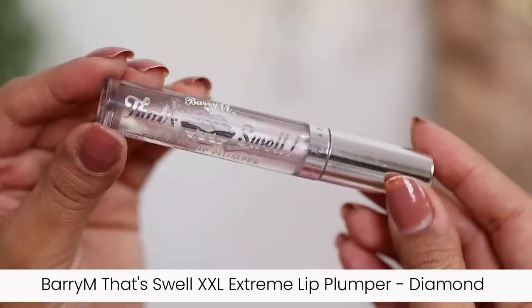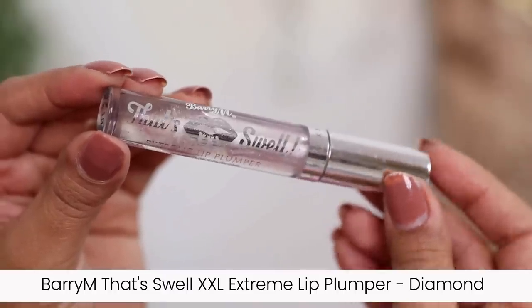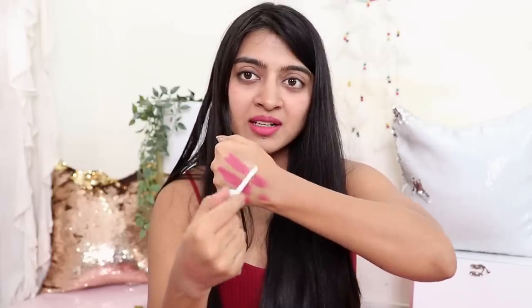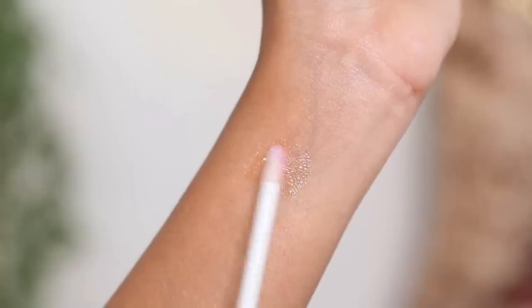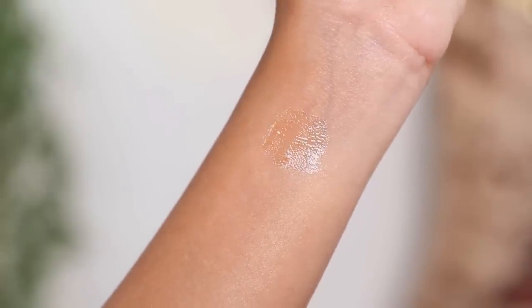Next I have the Barry M That's Swell Double XL Extreme Lip Plumper in the variant Diamond. I like that it comes with a wand, which should make application easy. A lip plumper plumps up your lips, adds a glossy texture, and makes your lips appear fuller. The fragrance is very nice — a fruity strawberry mixed with a slightly floral scent. The texture does not feel sticky at all, it feels very lightweight and yet so glossy.